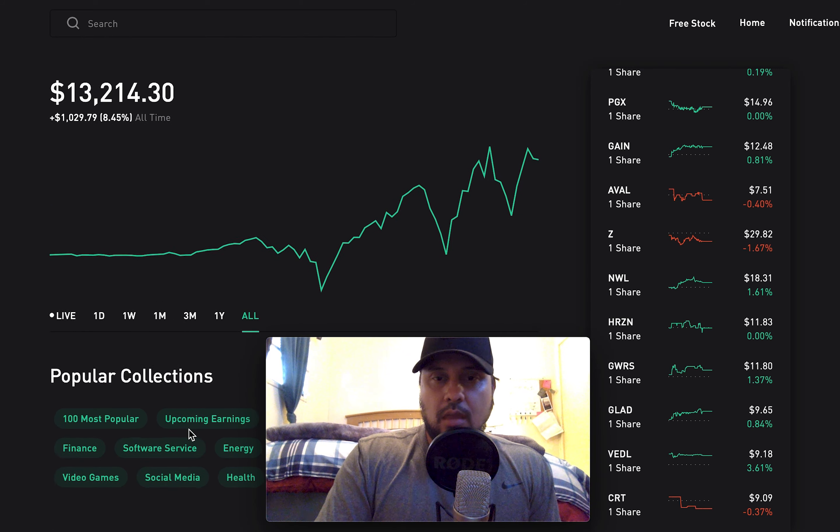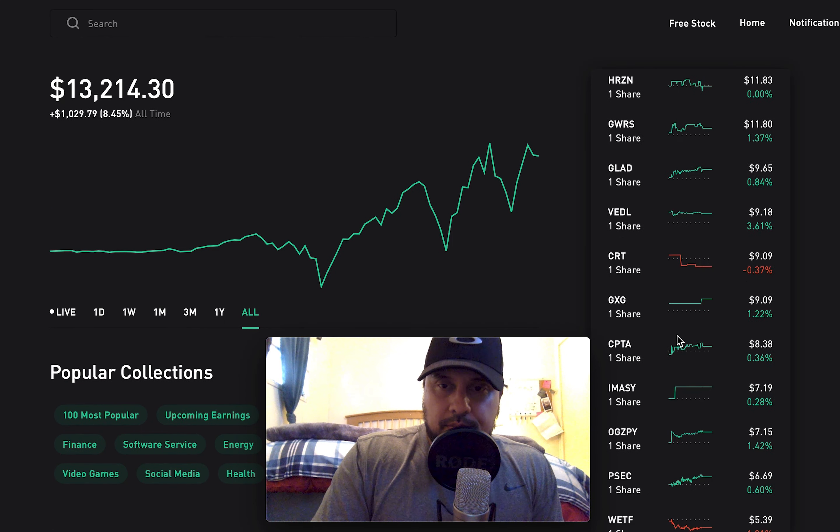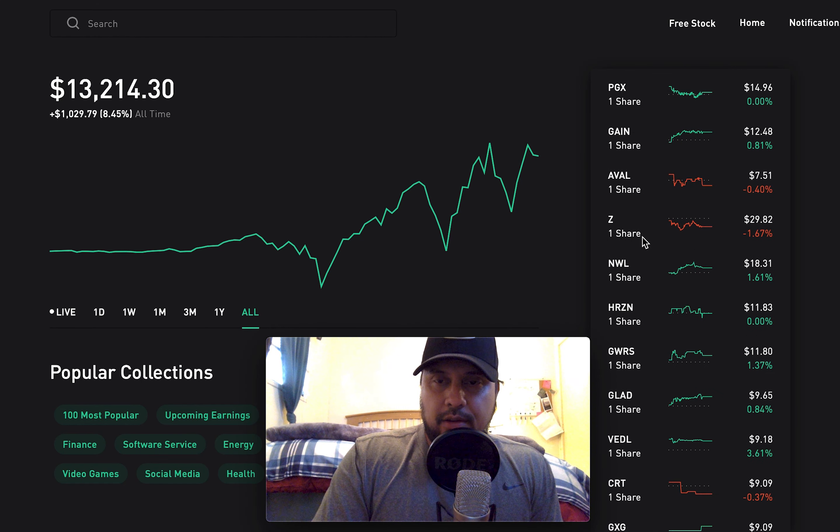If you're going to take in some negativity, use it and boost off of it. So here's my portfolio.